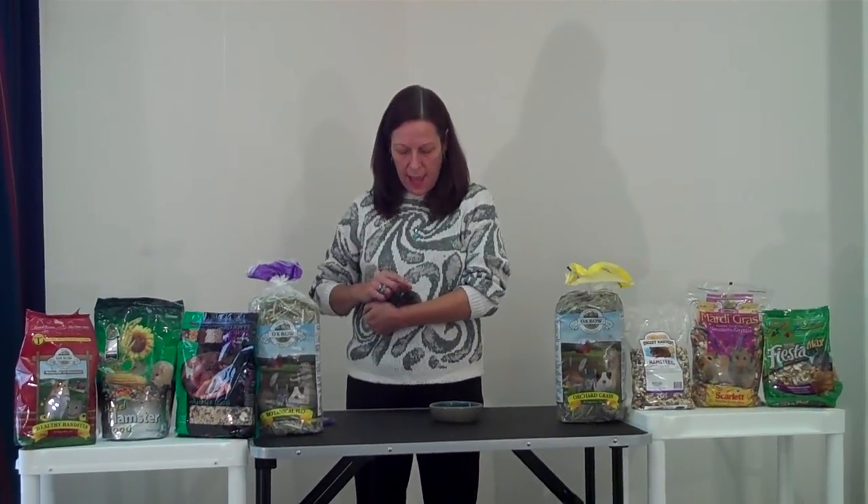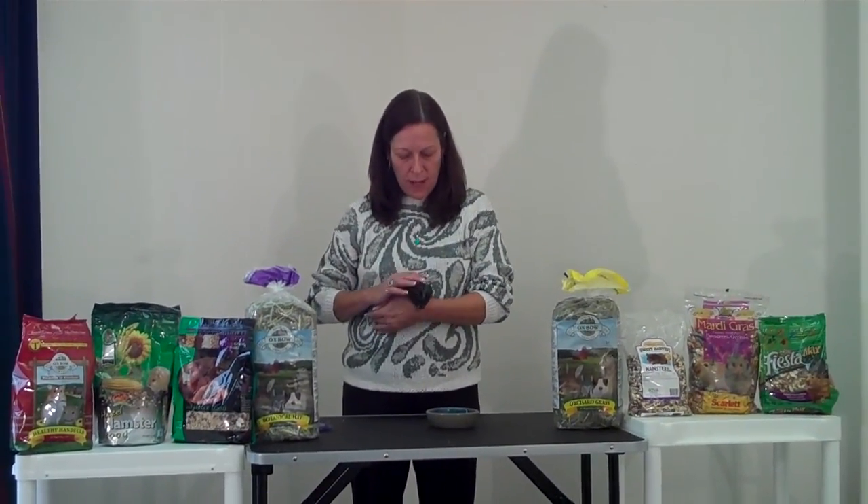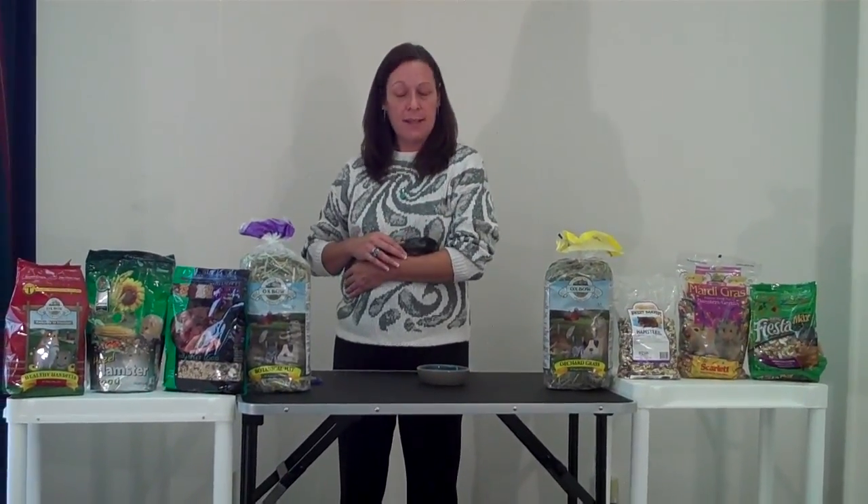Hamsters are domesticated relatives of wild hamsters, and in the wild, a hamster diet would consist of grains, seeds, possibly some vegetables from a neighboring farm field, insects, and dried grasses.